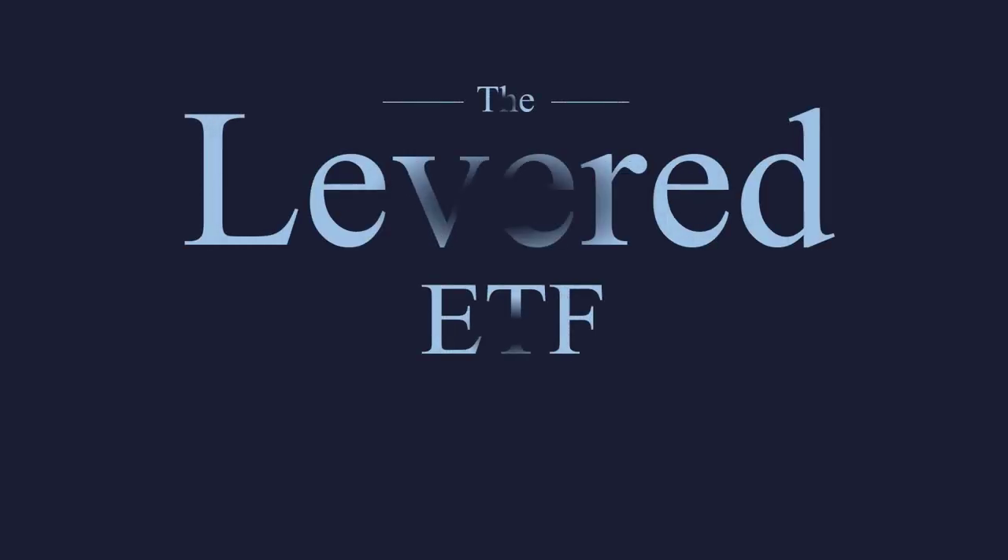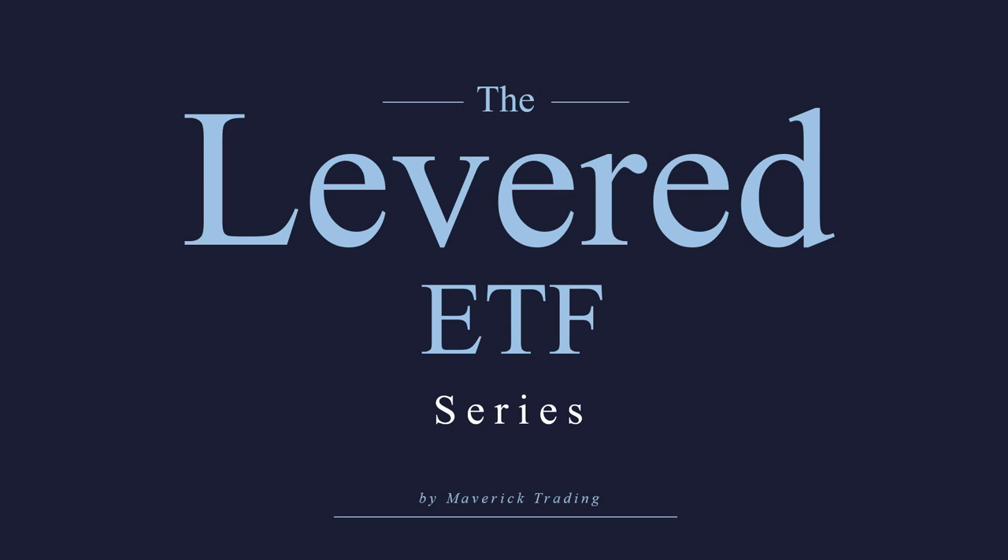Hello there. Nice to meet you. My name is Rob Reinhold with Maverick Trading. We are the largest prop trading firm in the United States of America. We've been doing this since 1997. So let's jump on into our levered ETF series.